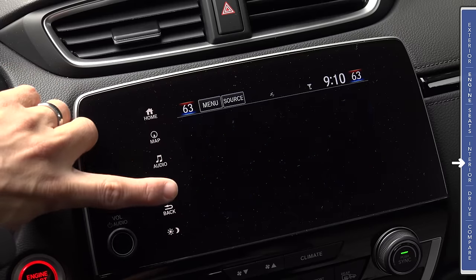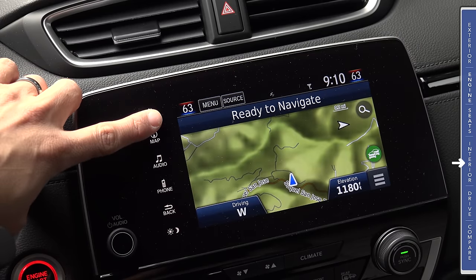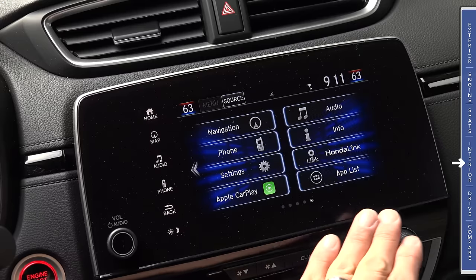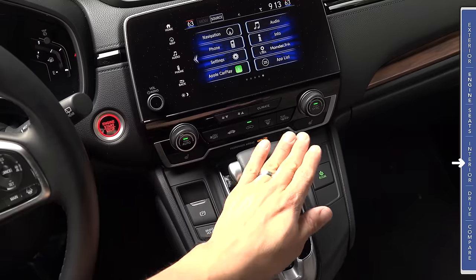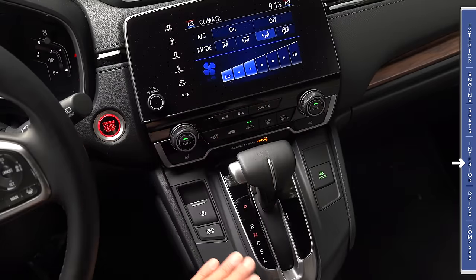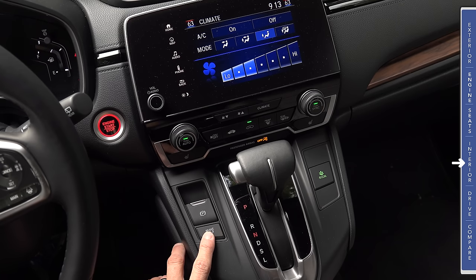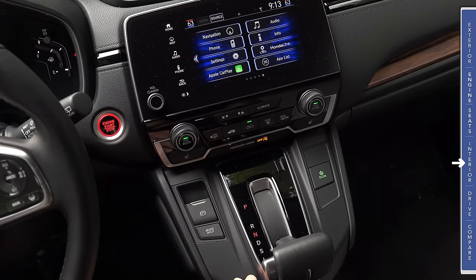These buttons operate regardless of whether you're in Apple CarPlay or not. The direct access buttons on the left make it easier to interact with Honda's systems, because otherwise you would have to click the manufacturer logo to get back to the default system. Below the touch screen, we find controls for the dual-zone climate control system, which can also be read out on the touch screen display. You'll find controls for heated seats, the electric parking brake, brake hold enable/disable button, the Econ button, and a fairly traditional console shifter.